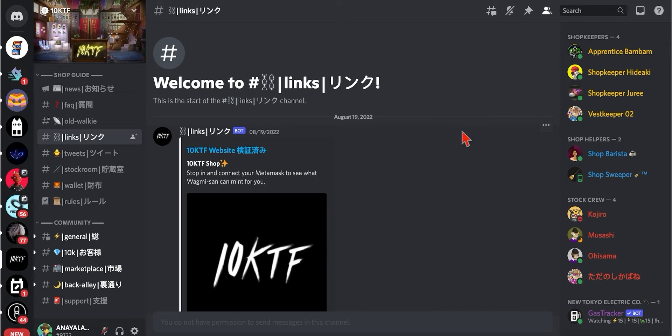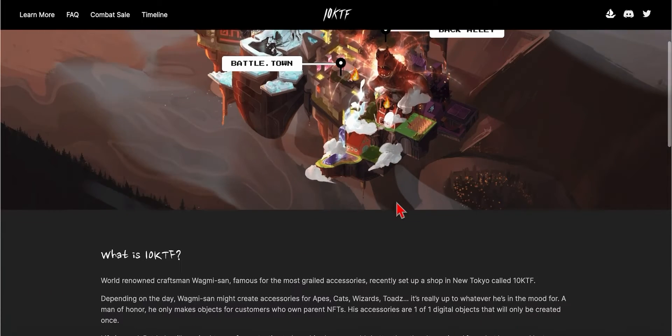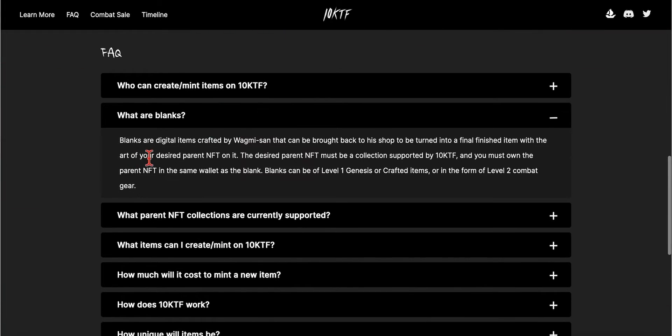Alright YouTubers, today we are going to talk about what blanks are. We're going to go ahead and go to the link, click on the website link, scroll down. Blanks are items that can be crafted with Bambi sound that can be brought back to the shop to be turned into a final finished item with the art of your desired parent NFT on it. The desired parent NFT must be a collection supported by 10KTF, and you must own the parent NFT in the same wallet as the blank.